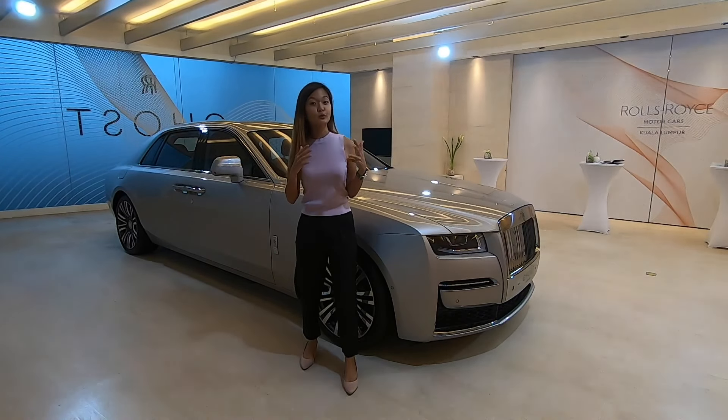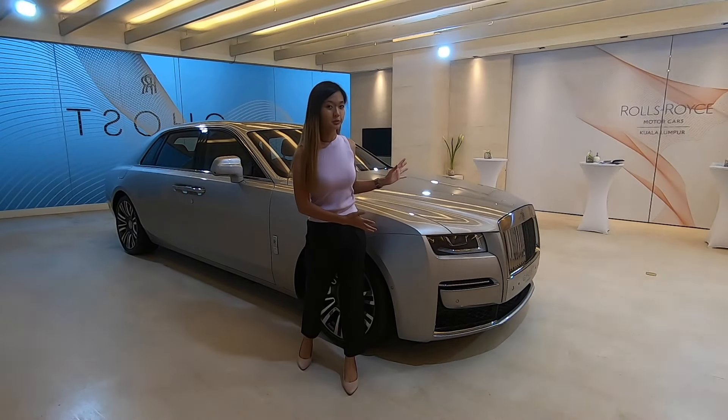Hey guys, what's up? So behind me I have a Rolls Royce, the 2nd edition one.